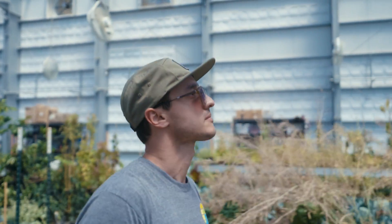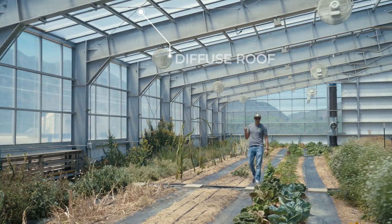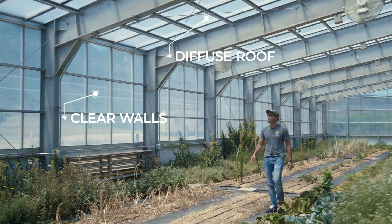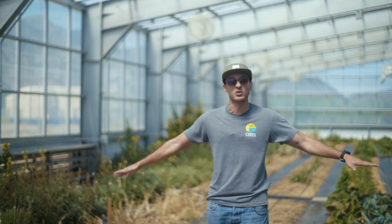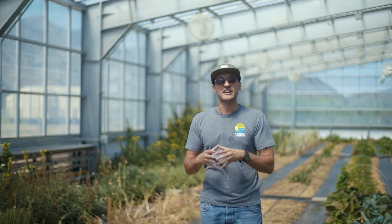On the most outer layer, we have 150 microns diffused on the roof and 150 microns clear on the walls. The diffused ETFE scatters the light evenly throughout the greenhouse. There is no shadow, because the light that comes through the greenhouse is scattered.